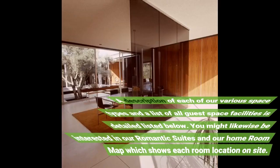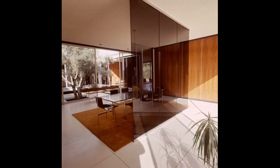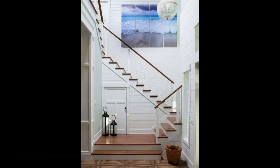A description of each of our various space types and a list of all guest space facilities is detailed below. You might likewise be interested in our romantic suites and our homeroom map which shows each room location on site. Visit our picture gallery to see pictures of our different room types: two queen or double beds, larger than conventional spaces, sitting area found on the first and second floorings of the main inn or in the detached Fessenden wing, one king size bed, larger than traditional or superior spaces, sitting area.